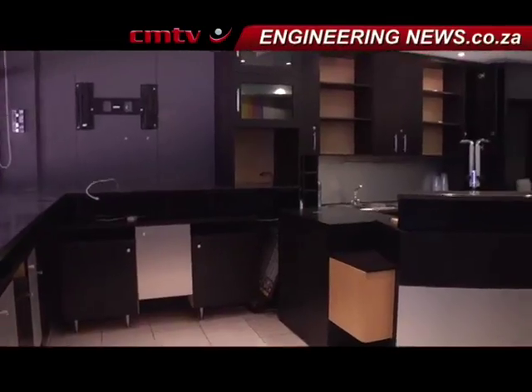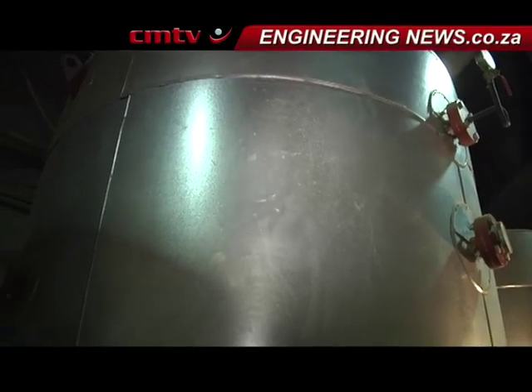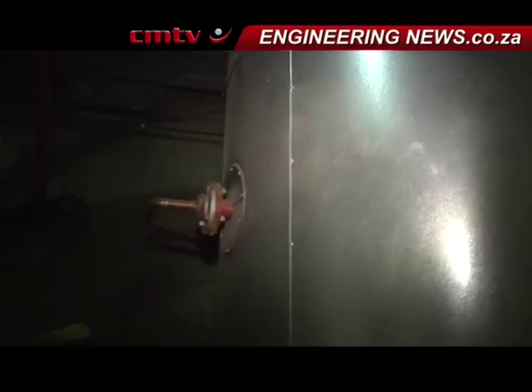TransSolar Chief Executive Professor Volkmar Bleicher explains TransSolar's approach to saving energy. There are three important steps: the first is always to reduce the energy demand, the second is always to optimise the energy efficiency, and the third step is to use renewable energies.